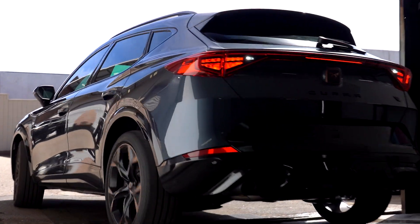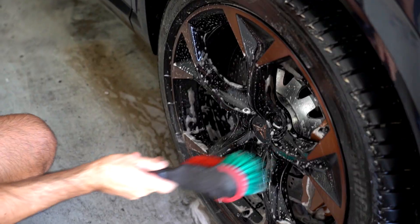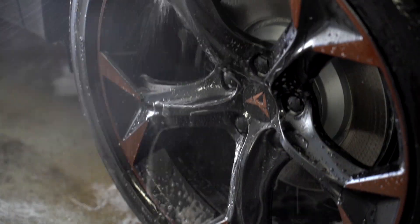Firstly, the Cupra is moved into our wash bay, where it can be cleaned up, decontaminated, and the paint can be inspected more closely. The first step is always to wash the wheels first, as that is the dirtiest part of any car.